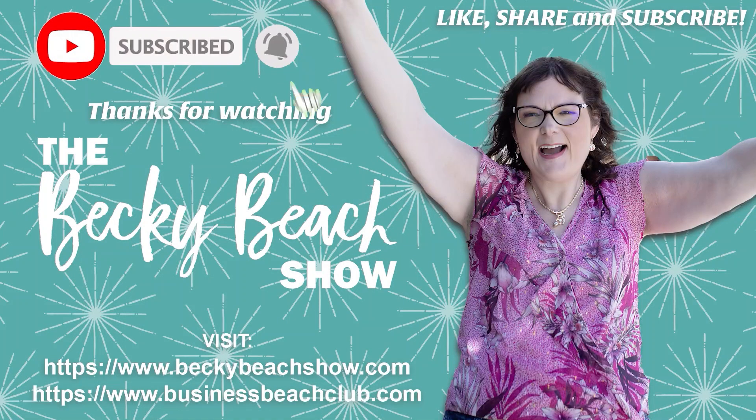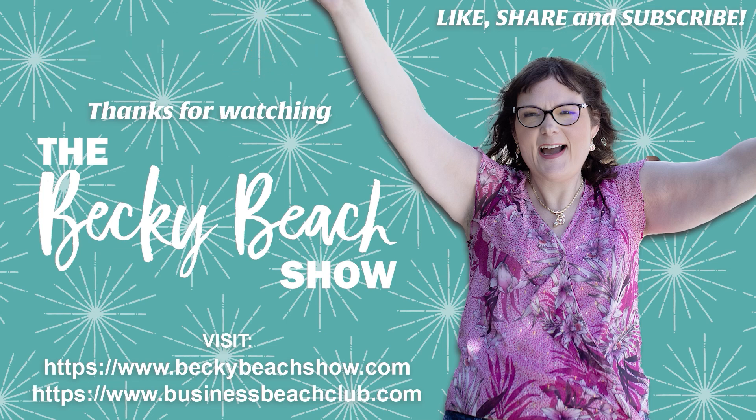Thanks so much for watching this episode of the Becky Beach Show. Make sure to check out the show notes at beckybeatshow.com and check out my membership, businessbeachclub.com. This membership, which has been going on for three years, gets you a commercial use digital product bundle each month, access to over 20 of my courses on sales, marketing, and creation of digital products, and access to a $7 sale and bundle each quarter. There's also a private Facebook group with many people sharing their business advice. I also have Business Beach Club Pro, which has four coaching calls a month and unlimited Voxer and email coaching from me. Have a wonderful day — see you next time on the Becky Beach Show.